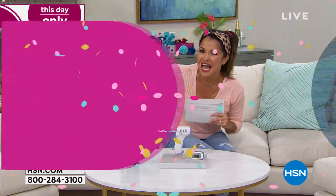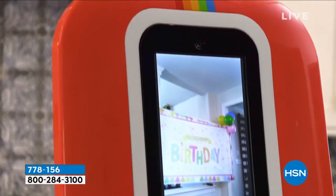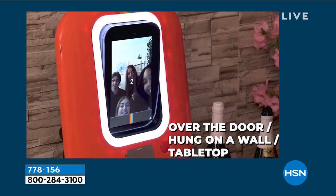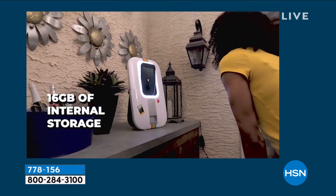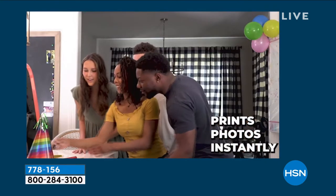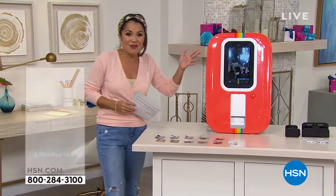I'm so excited about this first product because I have never personally been able to use it before — you probably haven't either. It is brand spanking new from Polaroid. This is your modern-day photo booth — a portable photo booth. You can see in this video it comes with a built-in 10-inch touchscreen. You can bring this to parties, use it at home, take it to a friend's house. It weighs about 12 pounds. Look at this price.